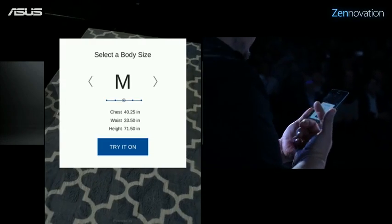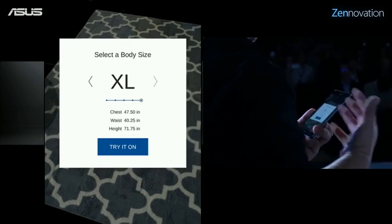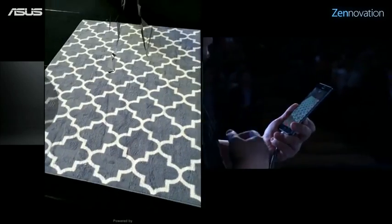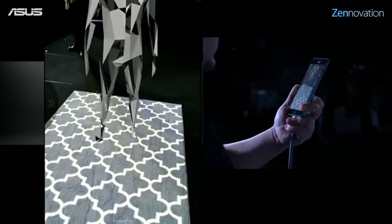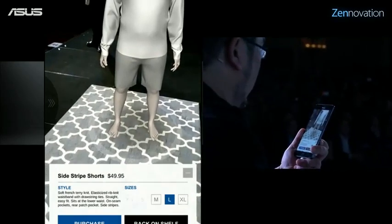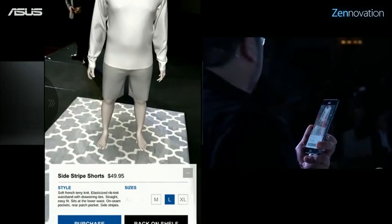It's going to ask me what my body size is. I'm very much on the extra-large side of things. When I press try it on, it actually loads a 3D mannequin that represents my body type. This is actually using Gap's accurate fit model that they use when they're designing clothes.